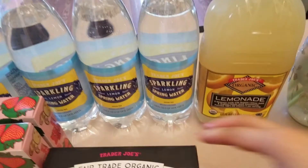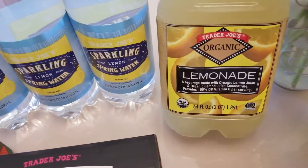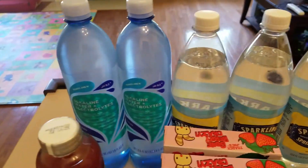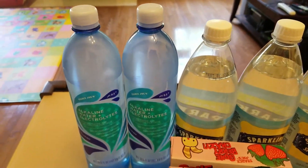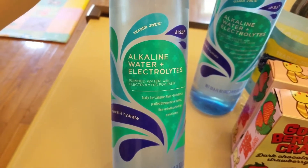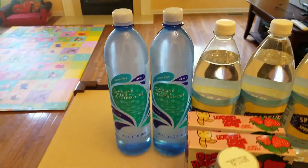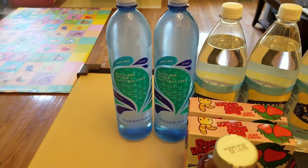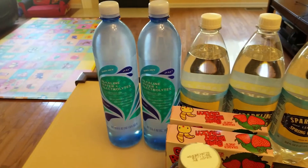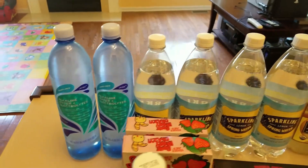I've got an organic lemonade and four lemon sparkling waters. I also have this alkaline water plus electrolyte. I don't know how it tastes, but supposedly alkaline water with electrolytes hydrates your body better than plain water. When I saw it I figured let's give it a try — hopefully it just tastes like water and not weird.